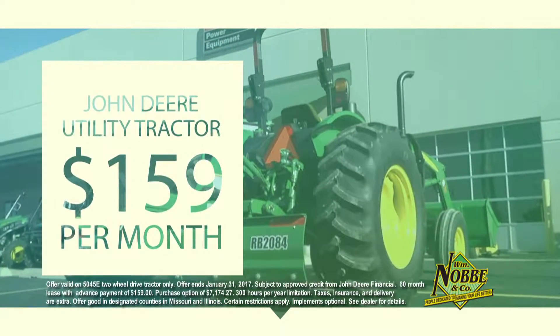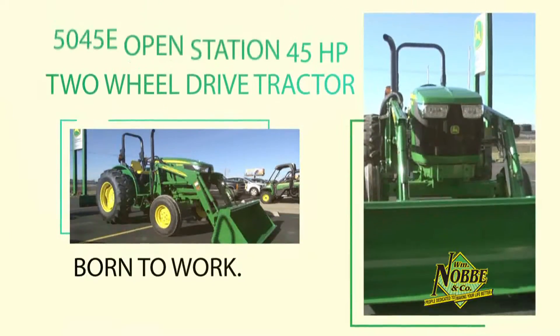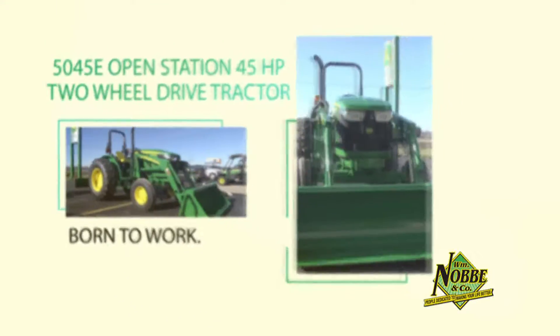Lease a John Deere Utility Tractor from William Noby & Company for only $159 a month. The John Deere 5045E was born to work, and now you can put it to work on your property.